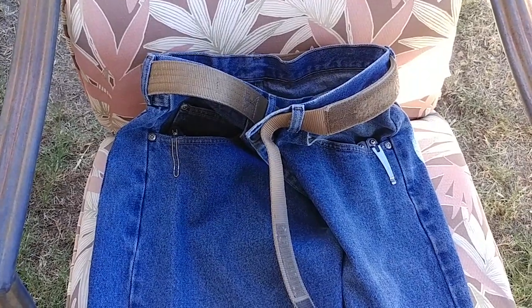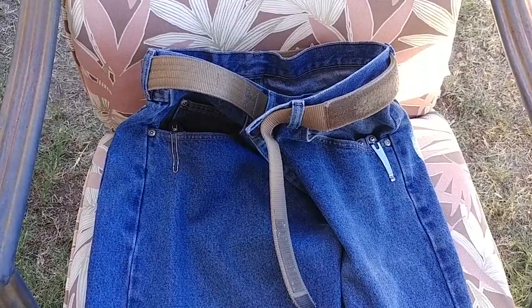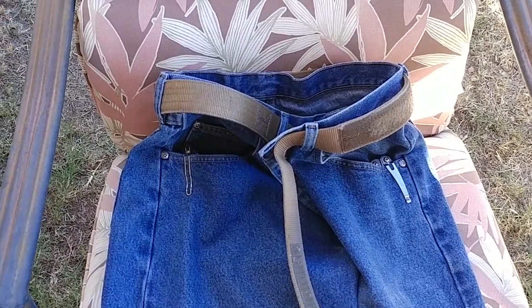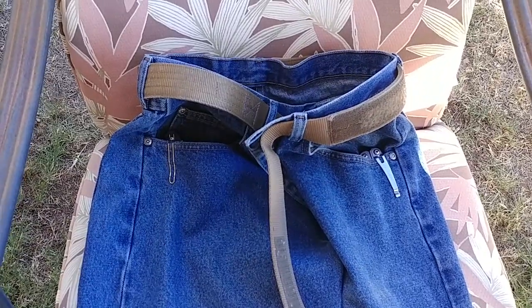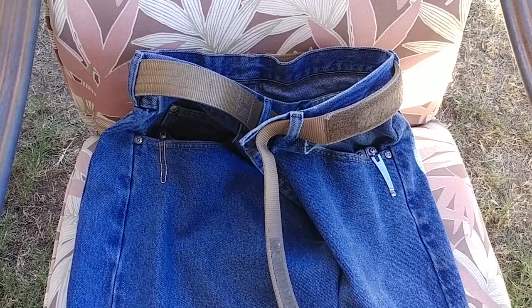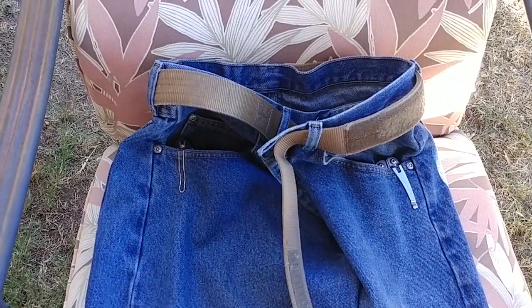Thought I'd update on my EDC style — not necessarily going over all the items that are actually EDC, where I actually do carry them every day, but more than anything, my style has changed over the last year. I just want to kind of show my thought on why I carry everything where I do.